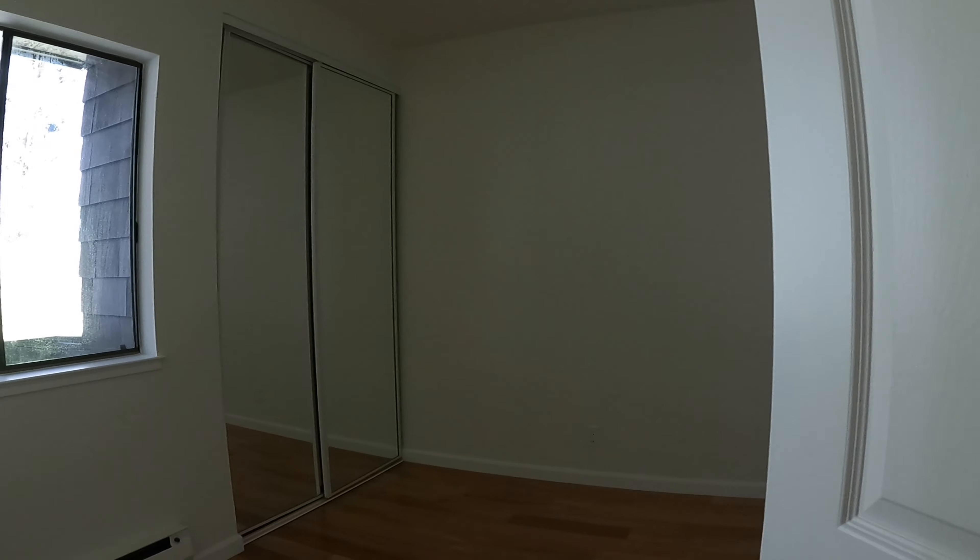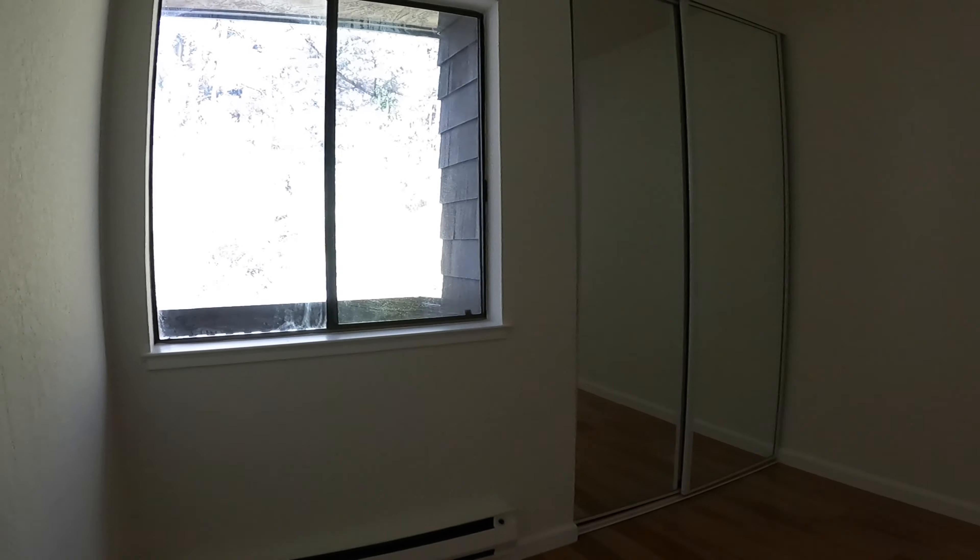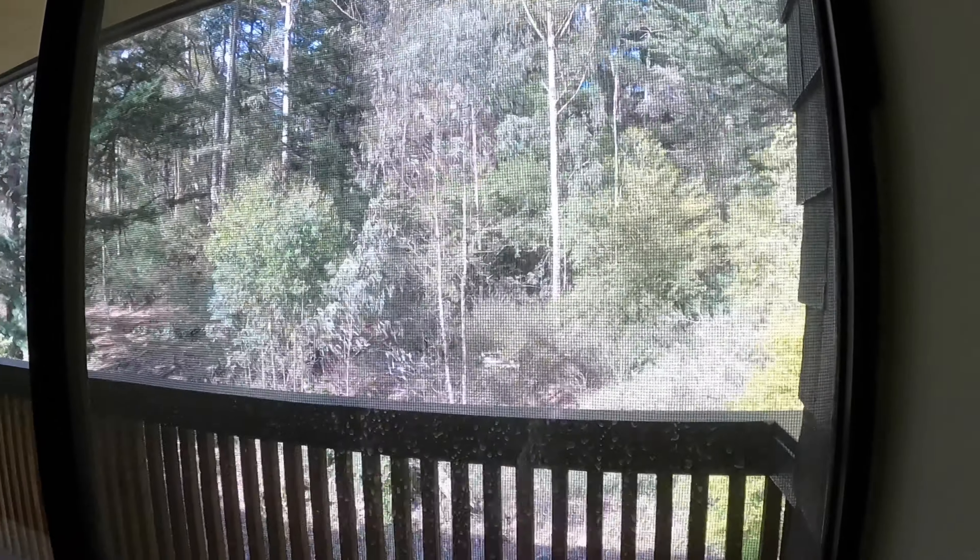The first bedroom is located off the living room. This one is a tad smaller than the master. You do have nice views of the trails and a nice big closet.